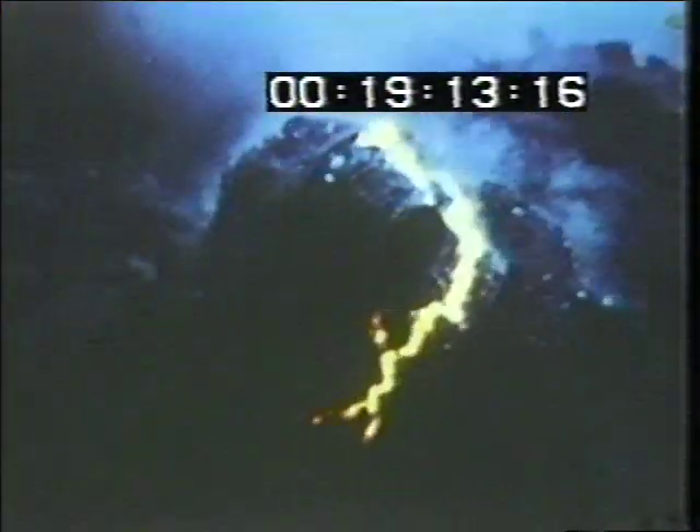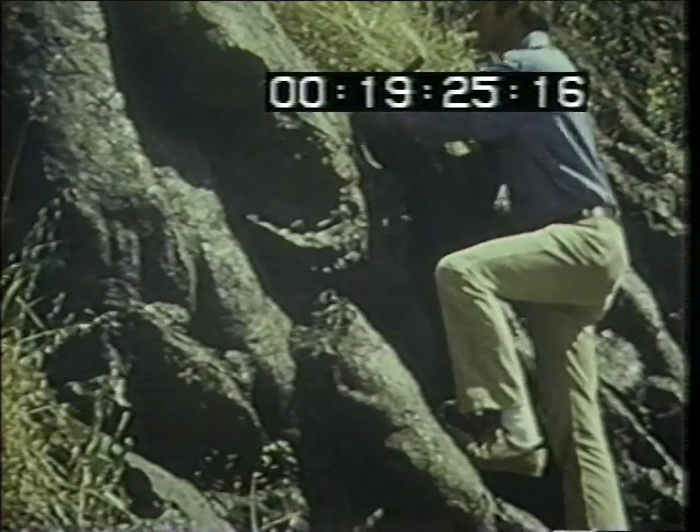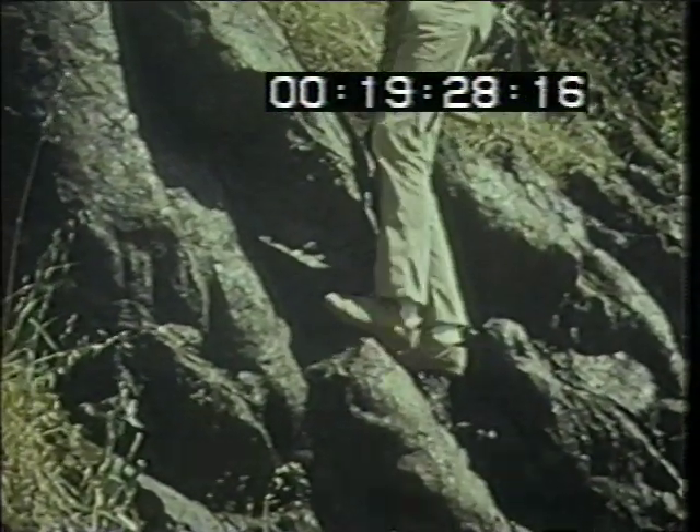We have documented in this film, for the first time, the sound and fire of molten lava flowing under the sea. We have gained new insight into the origin of pillow lava, the most abundant volcanic rock on earth. We now know that, through the ages, countless pillows were formed like this — some to be exposed eons later on land, but most to remain unseen in the depths of the sea.